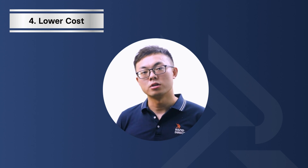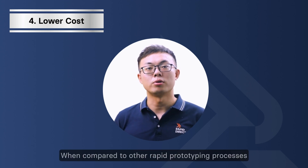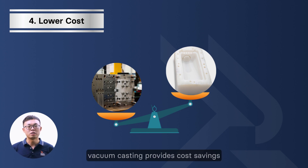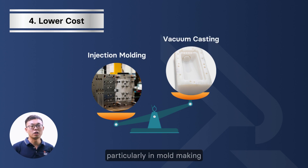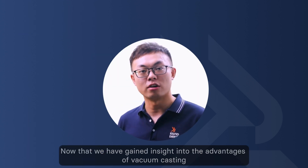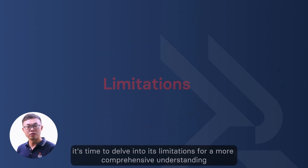Fourth, lower cost. When compared to other rapid prototyping processes such as rapid injection molding, vacuum casting provides cost savings, particularly in mold making. Now that we have gained insights into the advantages of vacuum casting, it's time to dive into its limitations for a more comprehensive understanding.